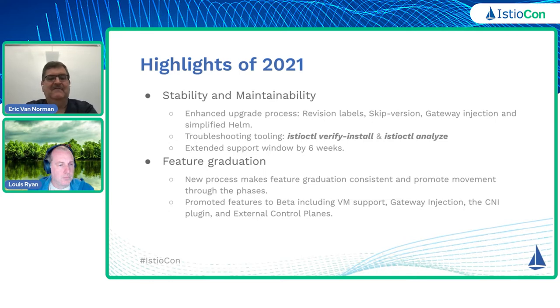We also looked at feature graduation. We have a new process that makes feature graduation consistent — a checklist of things that a feature needs to do to graduate from each phase. And we also worked to promote movement through those phases; we don't want a particular feature stagnant forever. Some of the features that we got promoted to beta included VM support, gateway injection, the CNI plug-in, as well as external control planes.